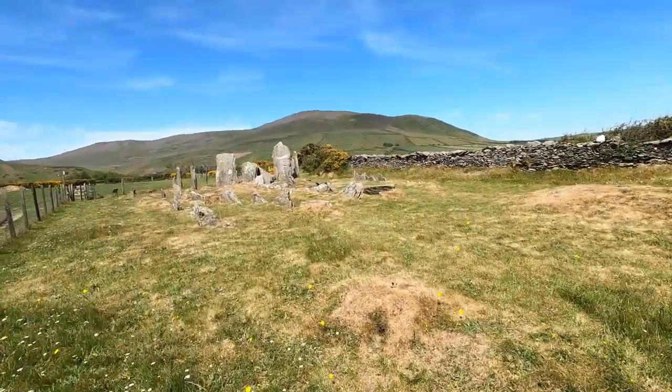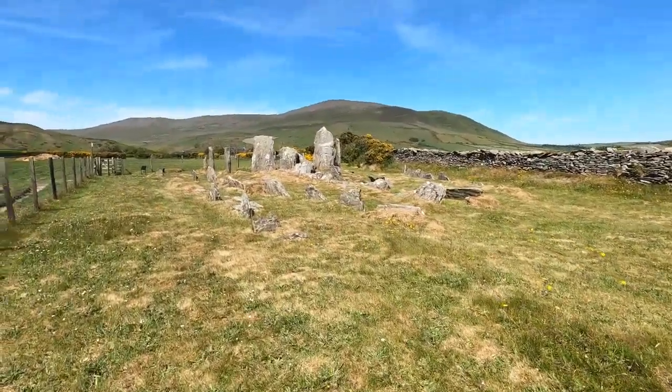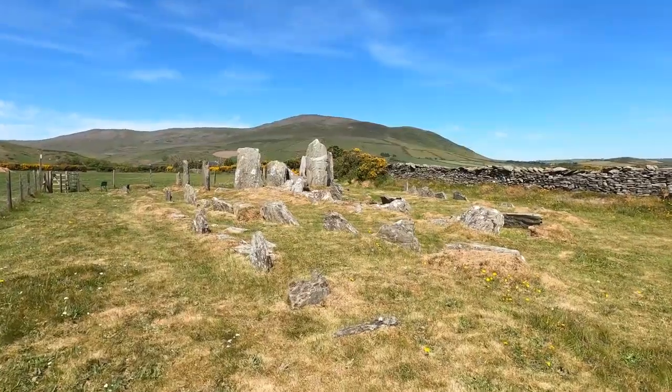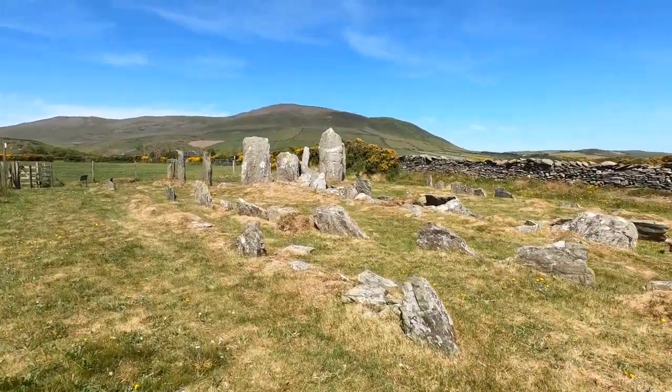What you can also see is its spectacular location, which gives you wonderful views onto Birul, or North Barole as it's sometimes called, the second highest peak on the island.